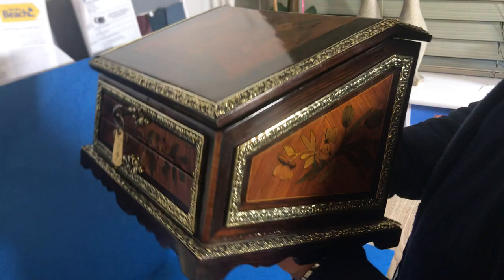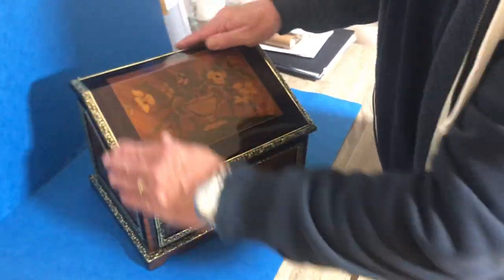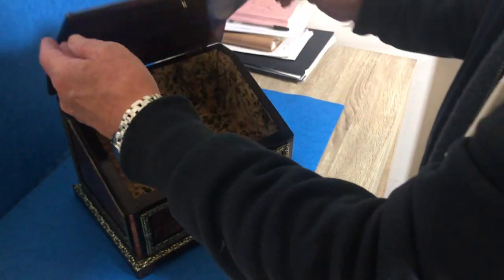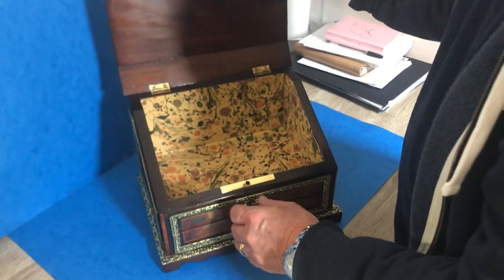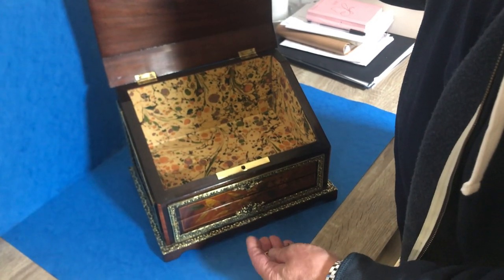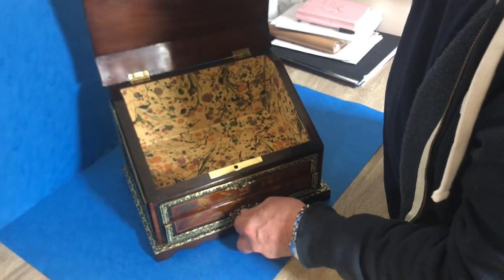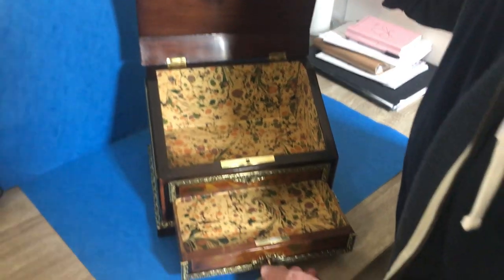There's wonderful brass edging throughout. The interior has been relined. You've got one key that locks the top, and then another little key that operates the drawer, which is also locking.